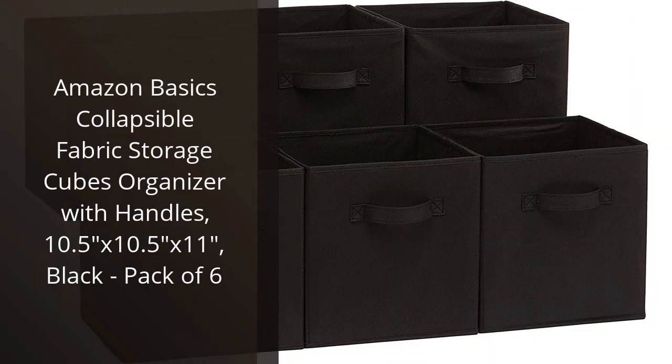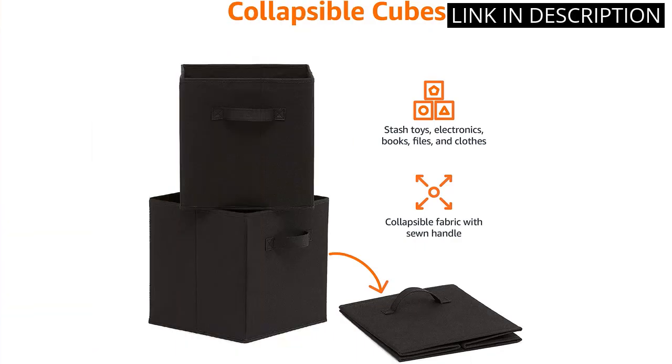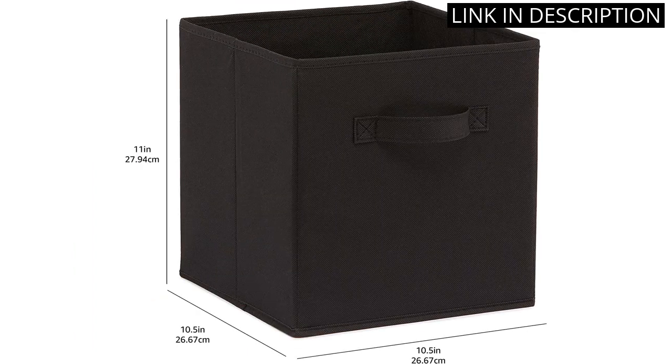I recently purchased the Amazon Basics Collapsible Fabric Storage Cubes Organizer with handles, and I must say I am highly impressed. The storage cubes are big enough to fit various items and come in a pack of six, which is great value for money.